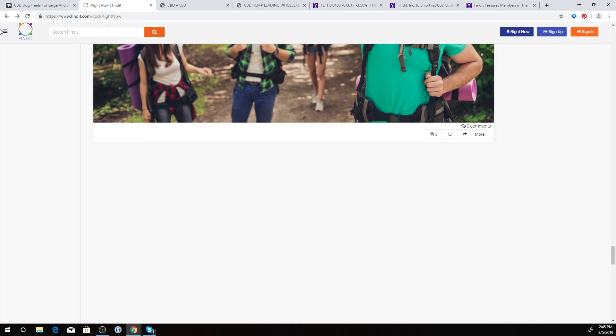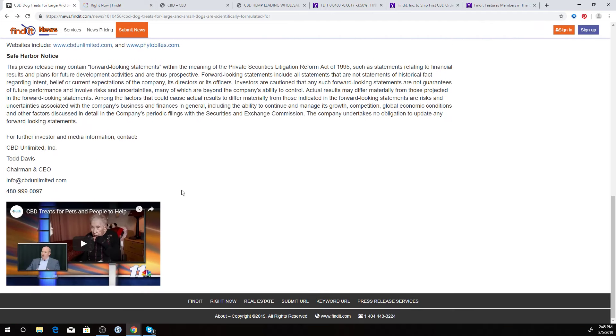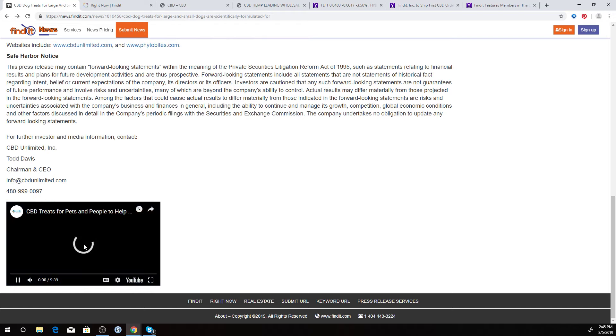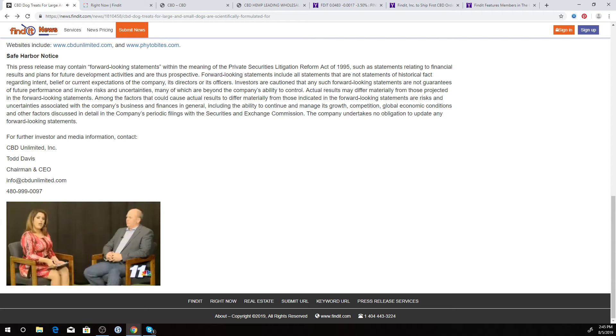They also put out news releases through us. Over here is a news release that they did, and down here is a video included in the news release. There's Todd Davis — he's the founder of CBD Unlimited and very knowledgeable about the space.